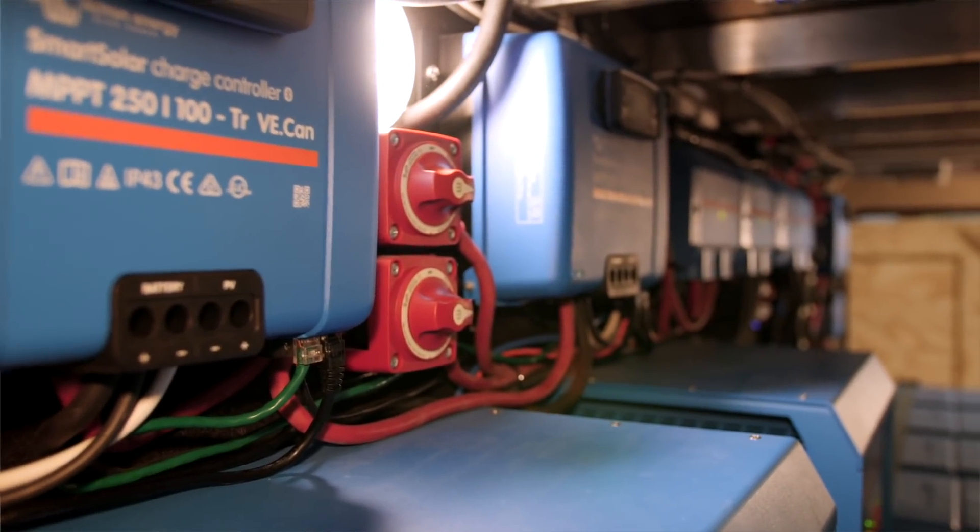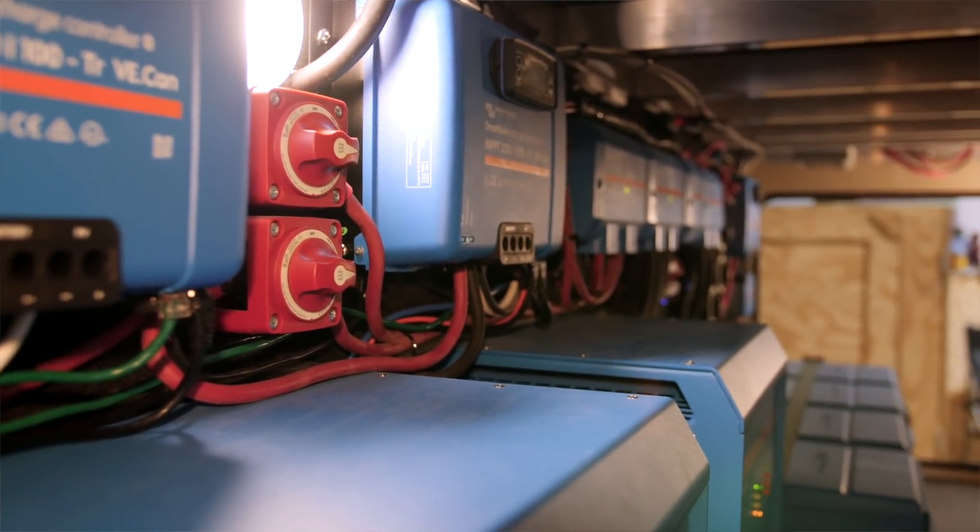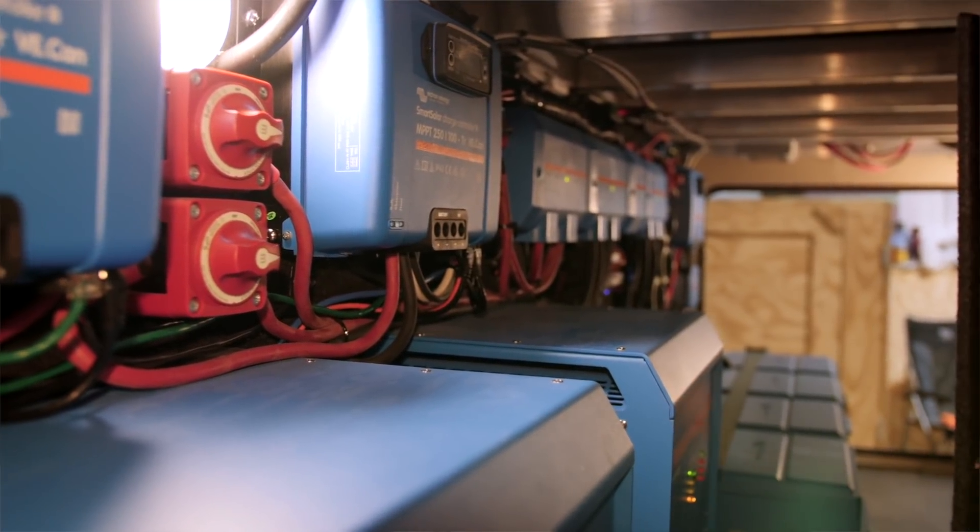We can't run all three ACs all day because the battery bank isn't large enough, but if we need to cool the trailer down in a hurry, we can run them for an hour or two, get the place nice and cool — typically before bed, taking the heat out in the afternoon. At bedtime, we typically run just one, with the thermostat up so it doesn't cycle all the time. We'll run one overnight, and we've been doing it for four years.